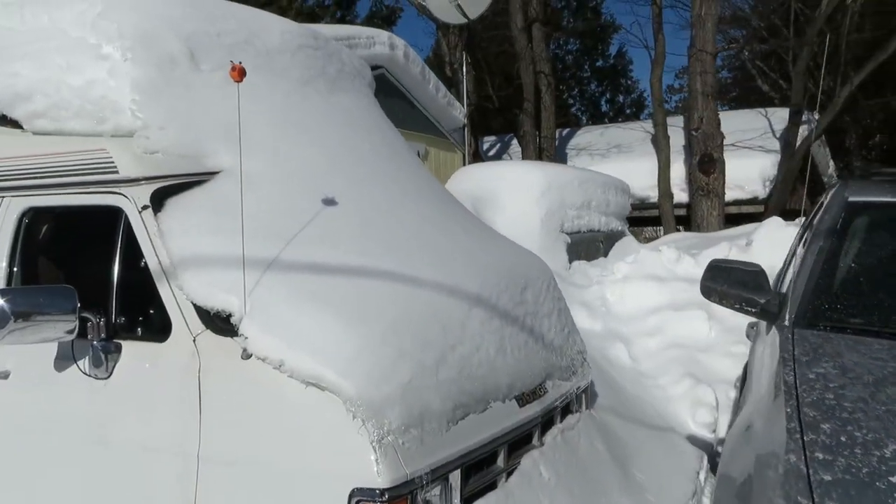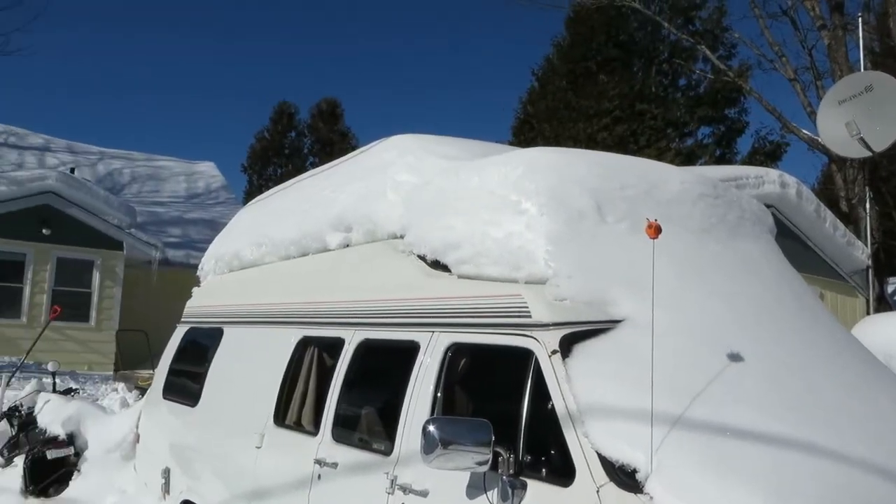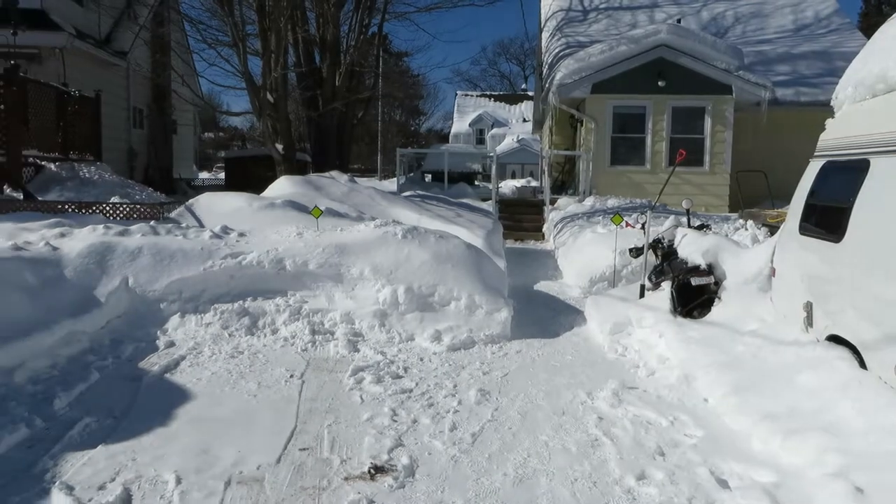I'm going to do a few more videos here in the coming spring. Trying to get my camera working again — I haven't had much luck with this camera as of late. Problems with batteries.